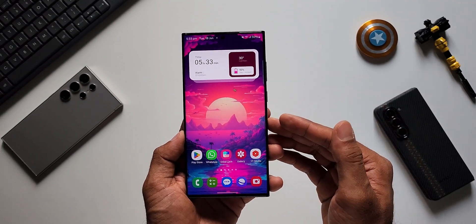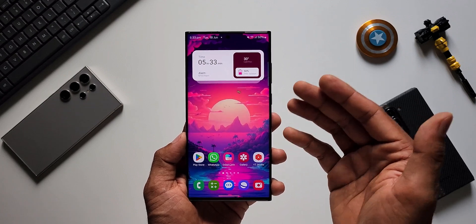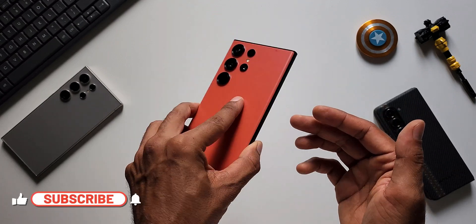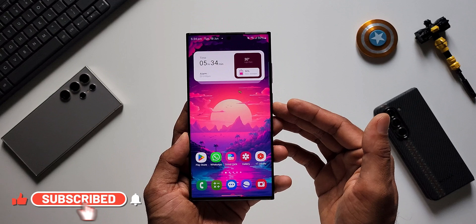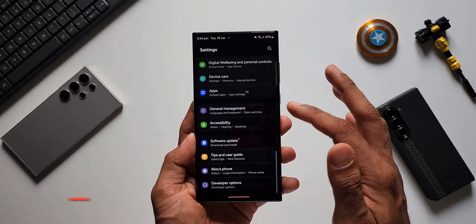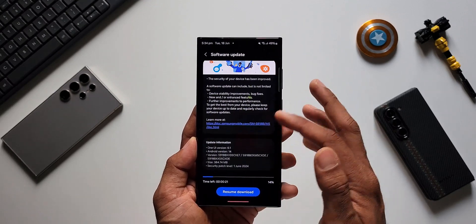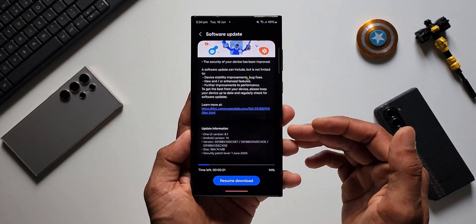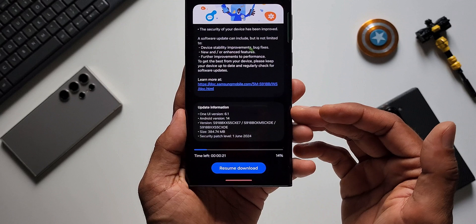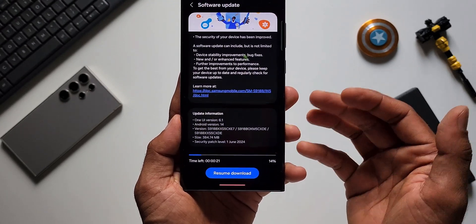What's up guys, welcome to Apex, thanks for tuning in. Samsung has started rolling out a brand new update for the Samsung Galaxy S23 series. This is the Galaxy S23 Ultra I have here. This phone has just got a brand new update. Let me go to Settings, tap on Software Update, tap on Download and Install. You can see this is the brand new update — this is the security patch for June 2024.